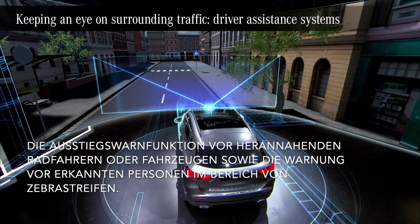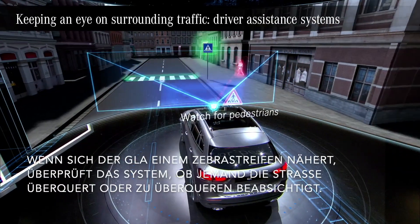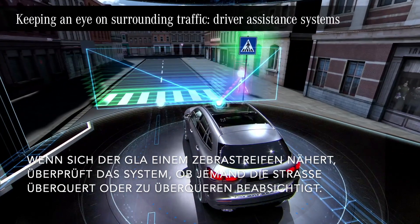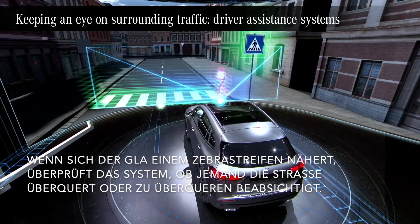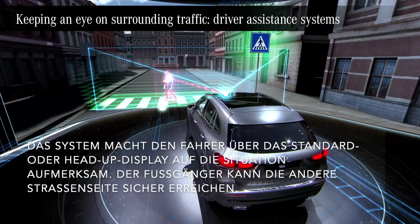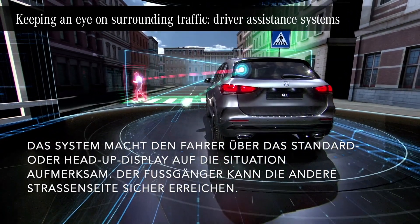As the GLA approaches a crosswalk, it detects the crosswalk and also checks if somebody is crossing or intending to cross the road. If so, the system clearly draws the driver's attention to the situation via standard or heads-up display. And the pedestrian can safely reach the other side.